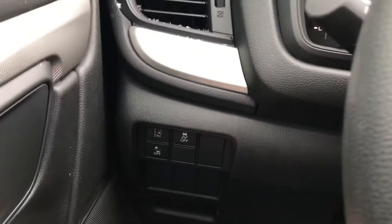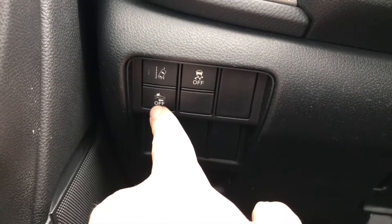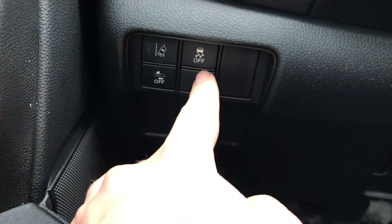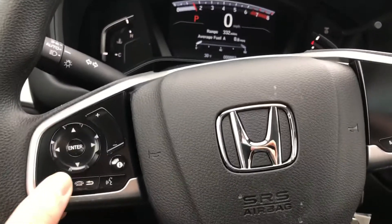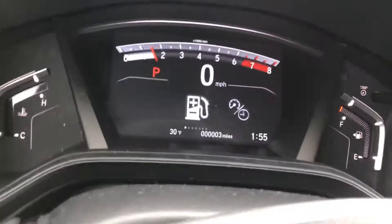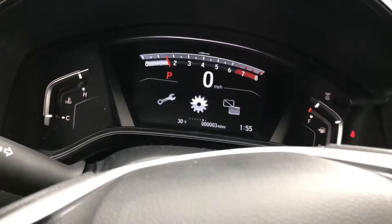This vehicle is going to come equipped with Honda Sensing, so you'll notice down here at the bottom you have the collision mitigation, you have the road departure mitigation, and of course your traction control. In the center steering wheel you do have your phone controls and your menu you can navigate through to see time, power to the wheels, driver attention, maintenance, and all that.